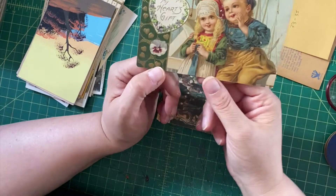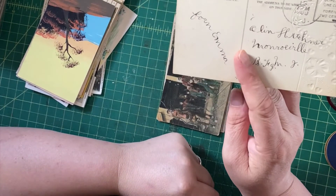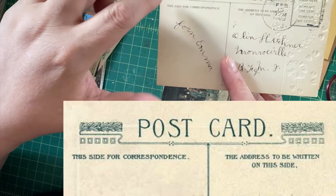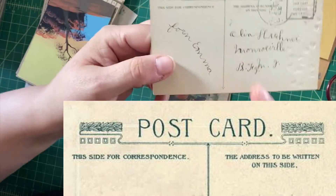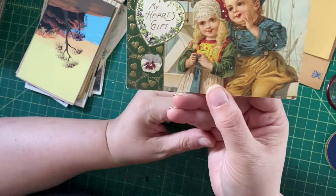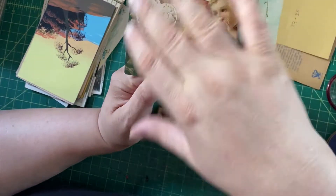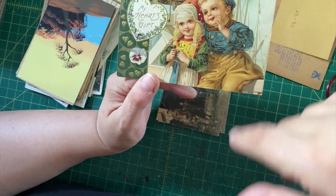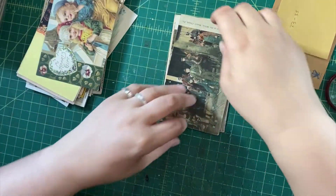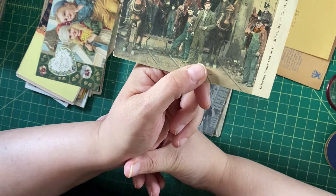Here we have some charming Dutch children. This is a Winsch postcard, which you can tell from the five squares, the little leaves, and the swirly line — a thing that's collected. It's particularly charming with the kids and the pansies and the gold and the masts of the ships. This is a nice view for this kind of sentimental Edwardian art.